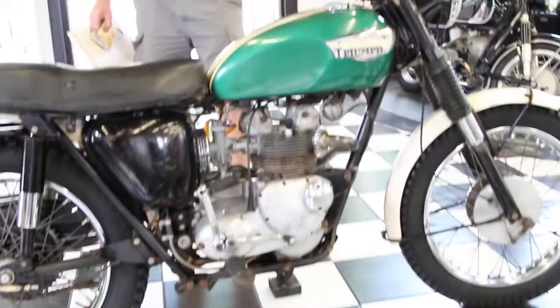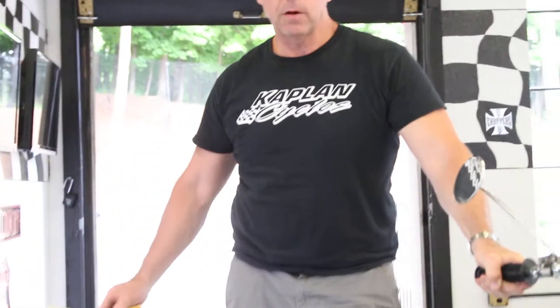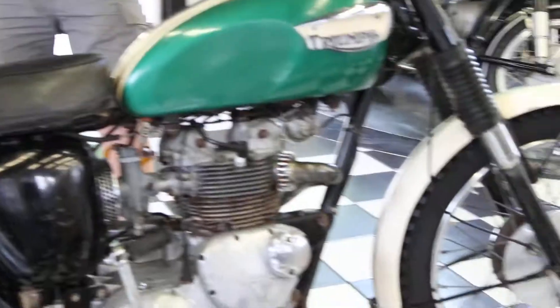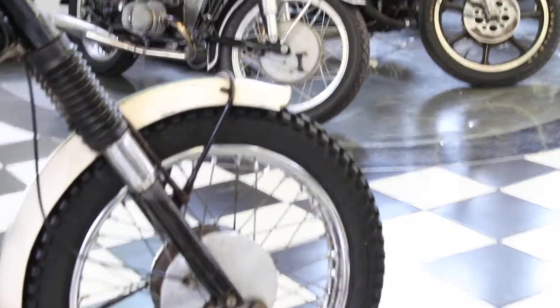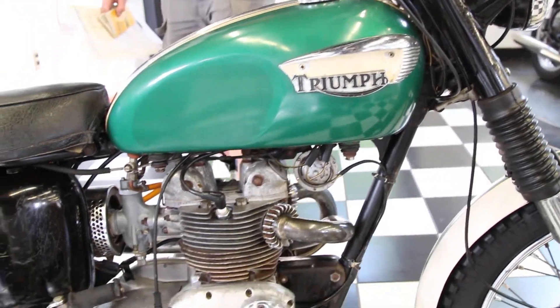I looked under completed listings and checked online — I hadn't seen any sold recently because there weren't many out there. There are very few of these left. Of the 500 they made, how many ended up in the United States and how many survived? This is probably one of only a few original survivors.